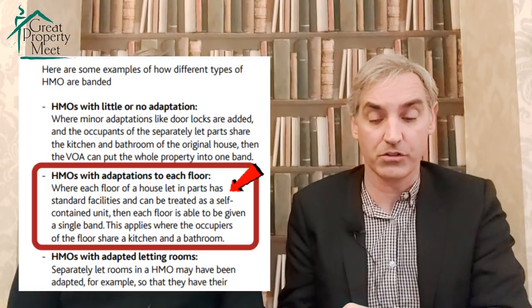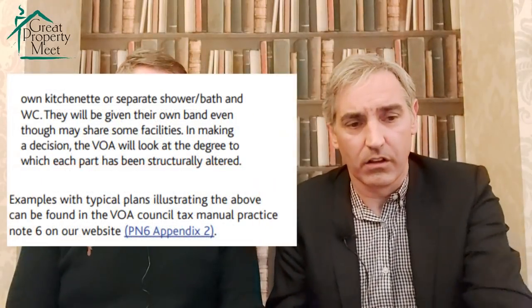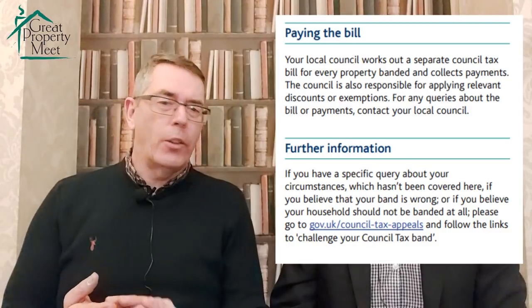This applies where occupiers of a floor share a kitchen and a bathroom. In your case, each floor had its own kitchen, its own shower room, its own bathroom. So my argument was this should be rebanded under two bands rather than nine. You complied with all their requests to remove pipework and water supply into each room, sent photographs of each kitchen and each room with no water supply, and resubmitted an appeal.